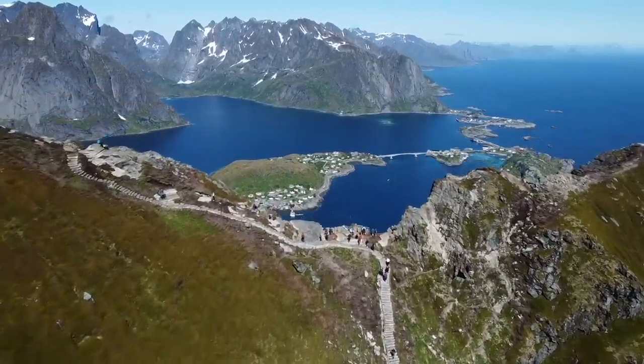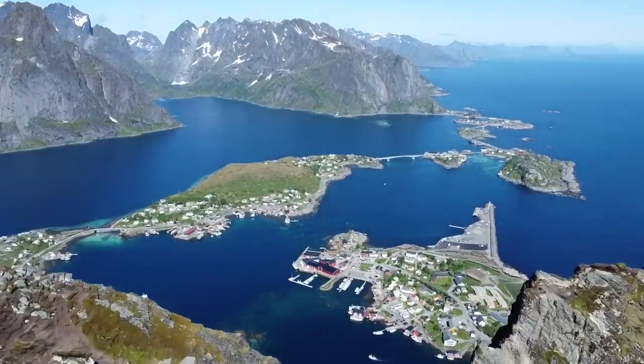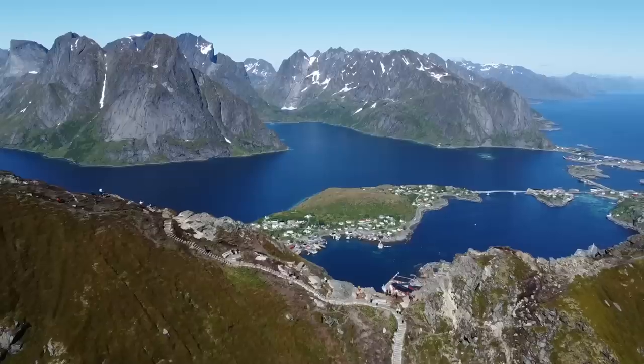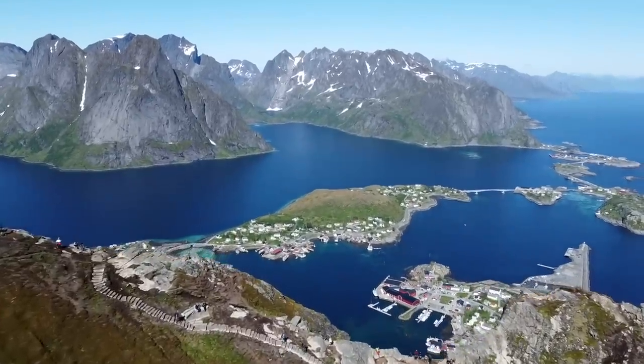We've come up to the first viewpoint which is about five minutes from the top and it is glorious. There's no wind and it's still really sunny and the views are incredible. You can see down and the water is crystal clear and the town is spread over these little islands. It's beautiful and the mountains are just mental.